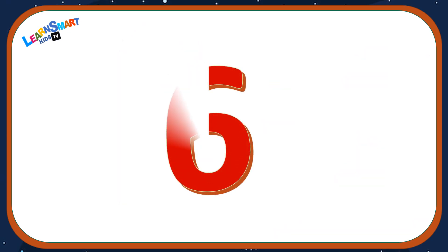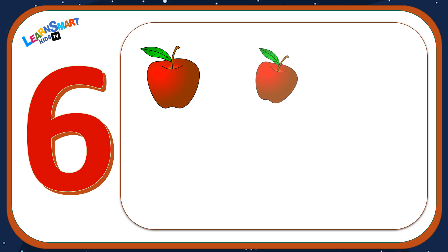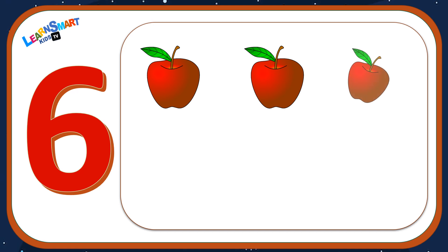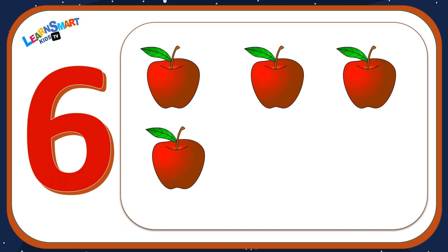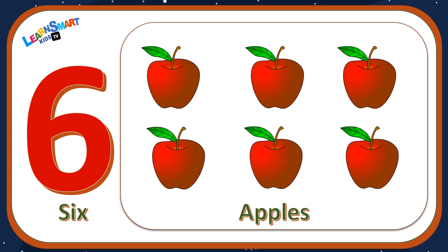Number six: one, two, three, four, five, six — six apples.